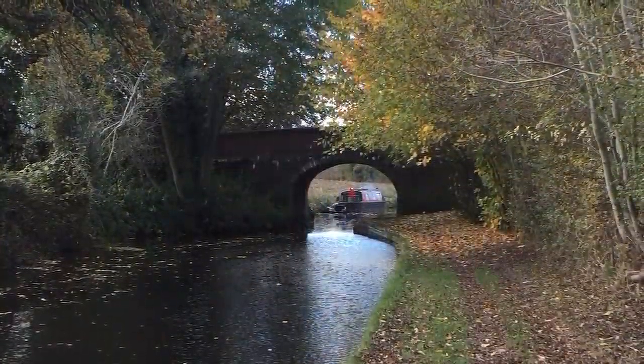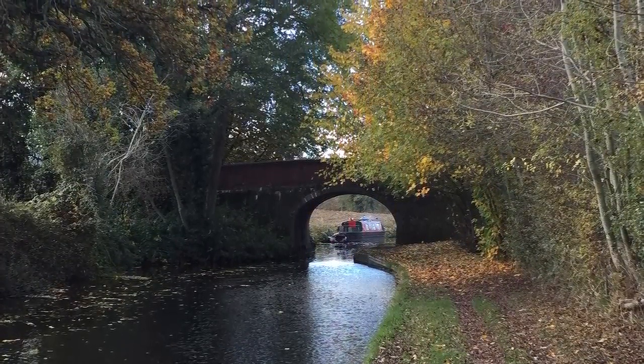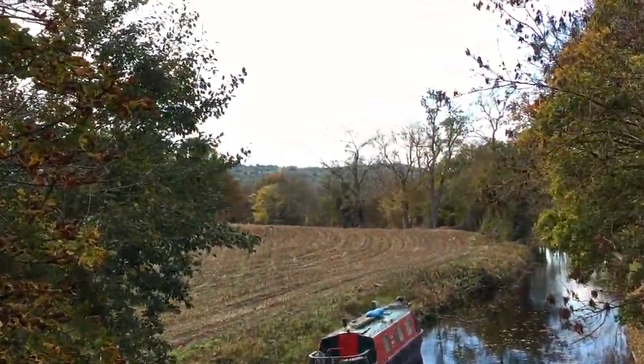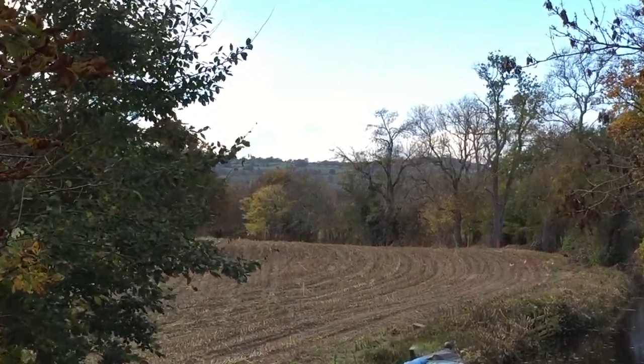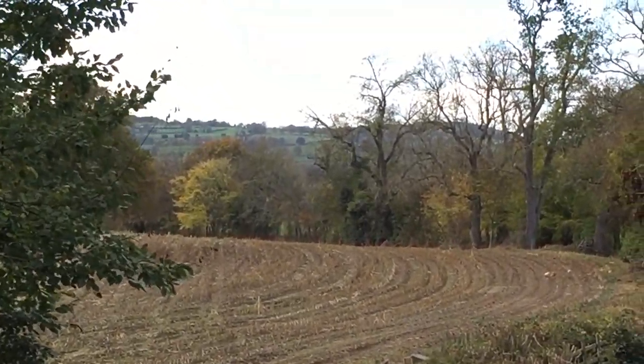As you can see, not very far into the walk whatsoever, the sun went behind the clouds and I started to think — hang on, I might have duped myself into having to walk in some pretty unpleasant conditions. But luckily it soon brightened up, as you'll see.